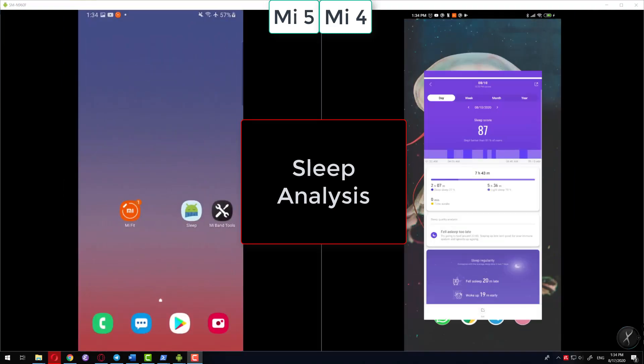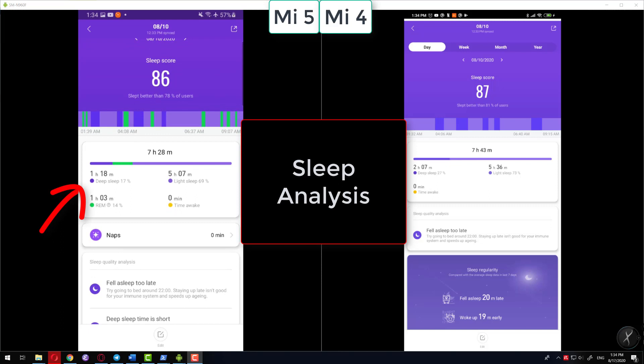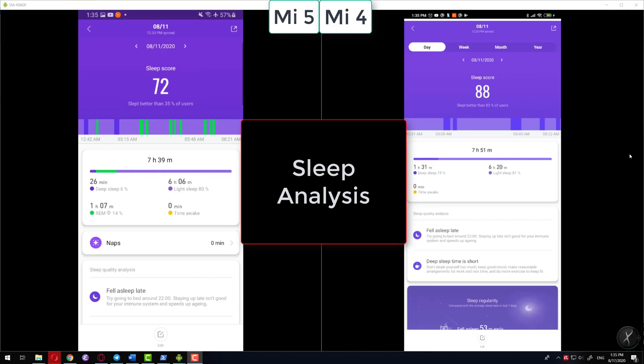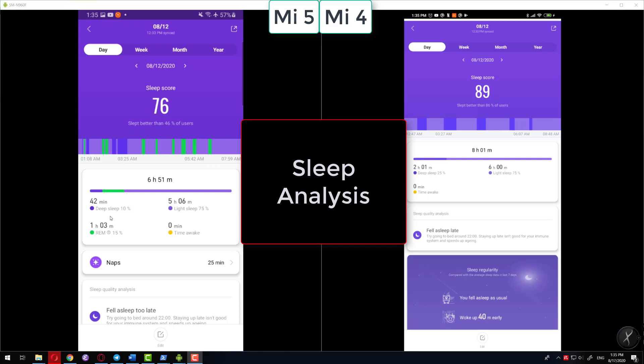Looking at the same day on the Mi Fit app, the sleep score is similar but the big difference is in the deep sleep phase. The Mi Band 5 gave almost one hour less deep sleep than the Mi Band 4, and the periods of deep sleep were different. I believe the Mi Band 4 was more accurate that night, because when I have only one hour of deep sleep I feel really bad the next day — and I didn't. On other days the Mi Band 5 gave only 26 minutes of deep sleep, which is very low.